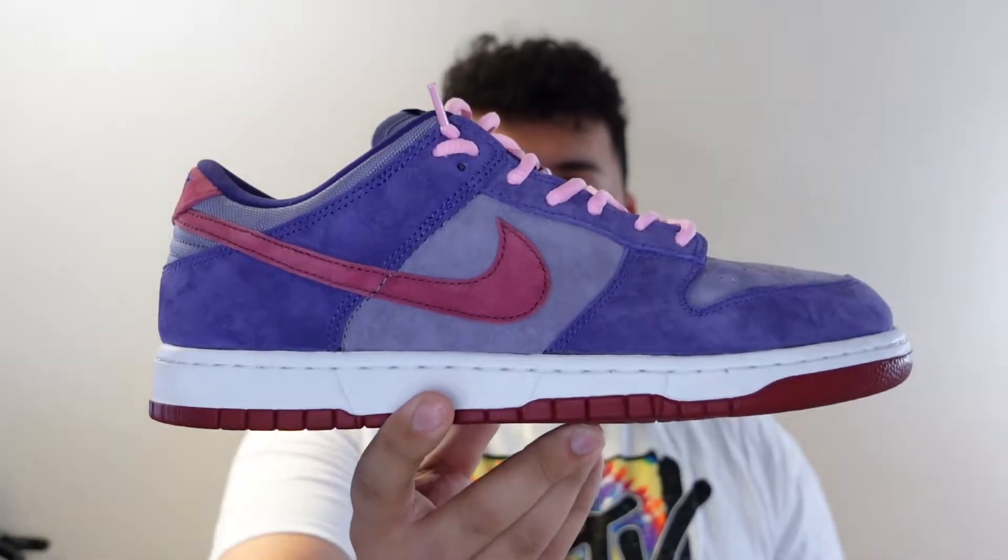Hey, what's up guys. If you guys could please like and subscribe, it would really help out my channel. Now, in terms of what we're talking about today, it's going to be the Dunk Low Plum. This shoe is really important because it's a holy grail of mine and one of the more important dunks that I've wanted in my collection.